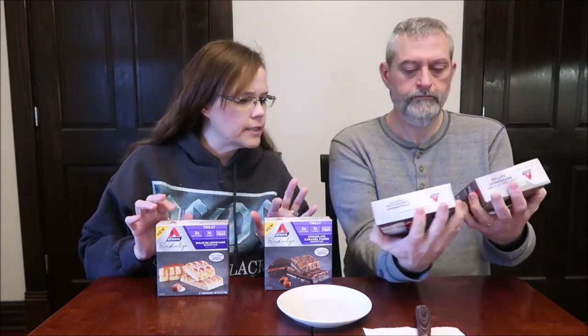Today Kevin and I are going to be trying Atkins Indulge bars. We have a dulce de leche, chocolate caramel fudge, strawberry cheesecake, and a peppermint patty. These three are dessert bars and Kevin's are peppermint patties, so they're not bars.